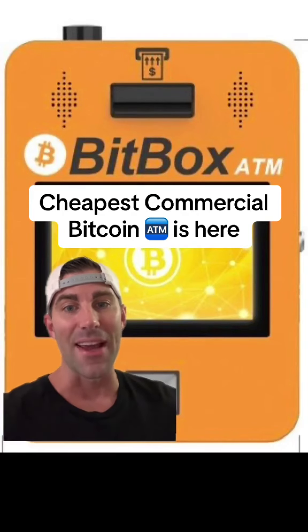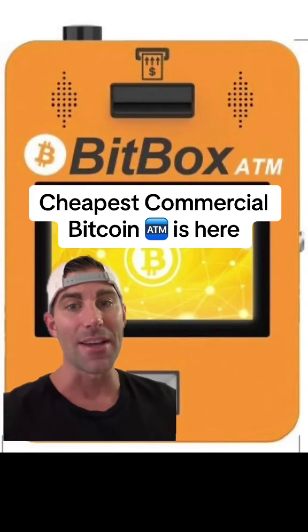The cheapest commercial Bitcoin ATM is here. The Bitcoin Capitalist is now manufacturing our own Bitcoin ATM. I've been running Bitcoin ATMs for several years across different manufacturers, and I've taken that knowledge and manufactured my own ATM in Shenzhen, China.